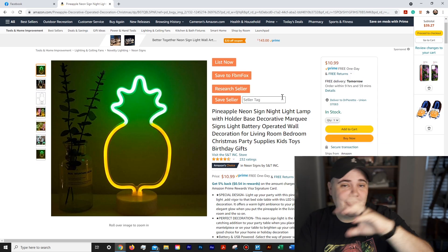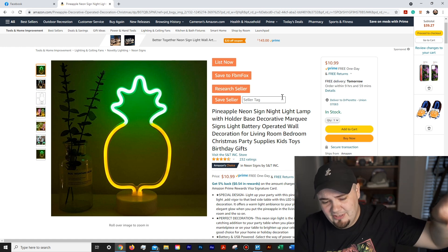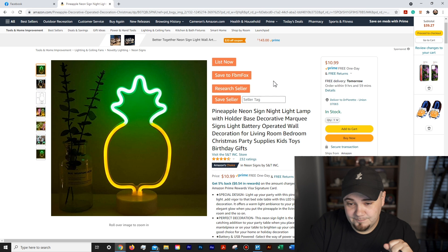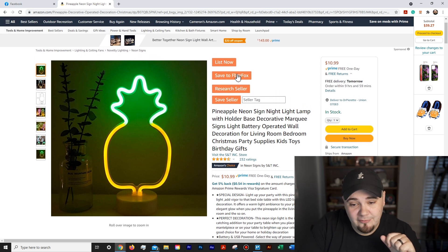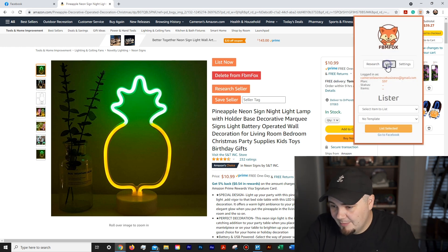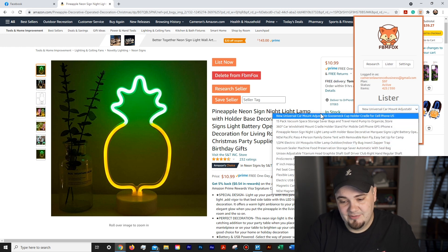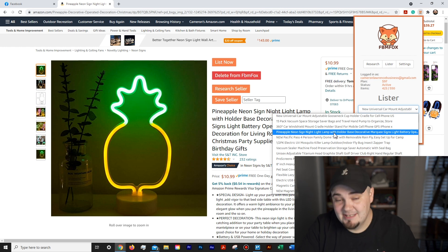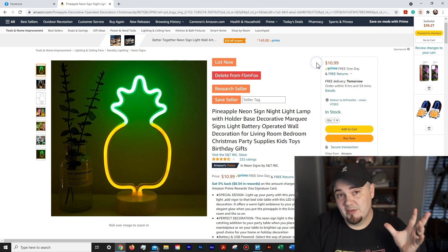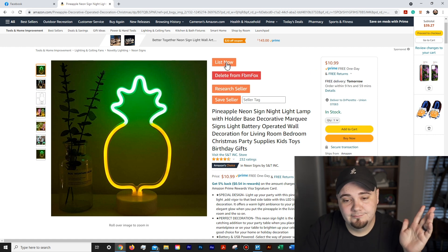I want to show you the List Now option, which is new. When you have the free lister, here's kind of what it looks like if you've never used FBM Fox before. You can save an item to your FBM Fox profile — I'd recommend doing this. That's how you use your 50 product slots. I hit save and it's now on my list. If I come in here I can see it added — the pineapple neon sign — to my list of items.